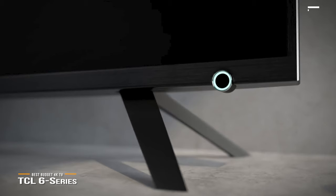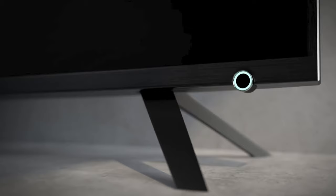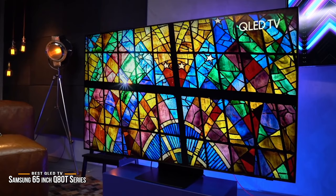If you're searching for one of the best QLED TVs you can get without spending too much, check out the 65-inch Samsung Q80T Series. Now we'll take a look at the Samsung Q80T Series, our choice for best QLED TV. Samsung's 65-inch Q80T Series retails for around $1,500.